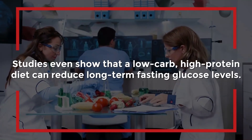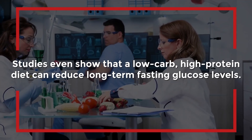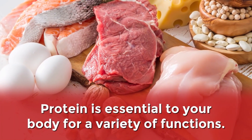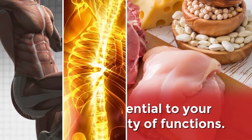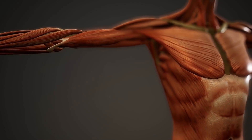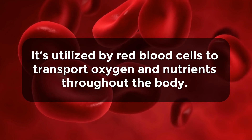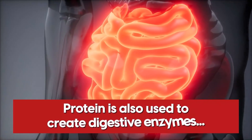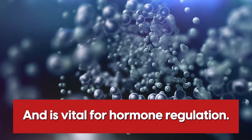Studies show that a low-carb, high-protein diet can reduce long-term fasting glucose levels. Protein is also essential to your body for a variety of functions: it's a basic building block for your muscles, bones, nails, and skin; it's used to repair damaged body tissues; it's utilized by red blood cells to transport oxygen and nutrients throughout the body; and it's used to create digestive enzymes and is vital for hormone regulation.